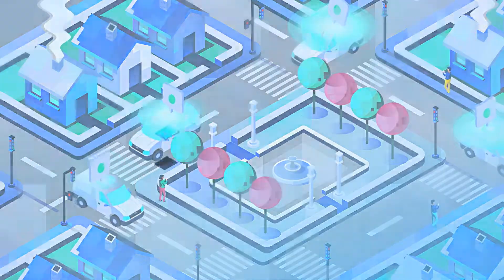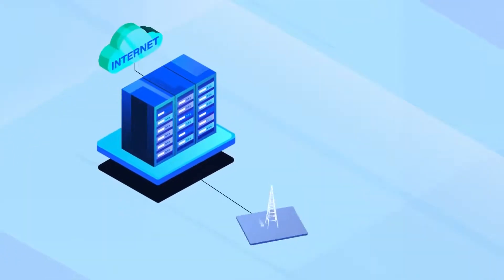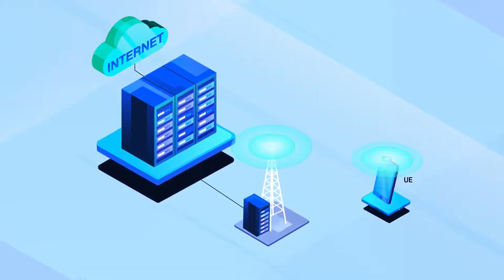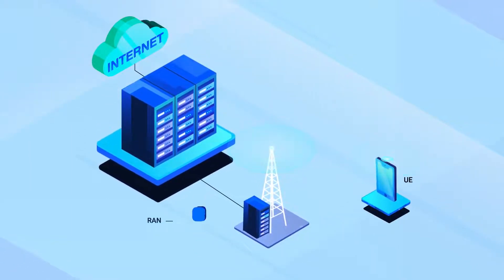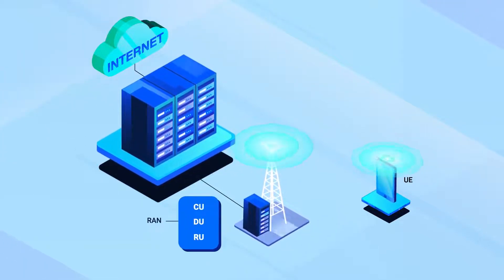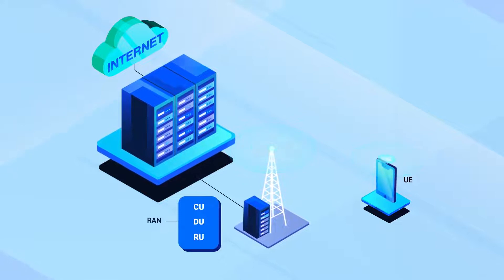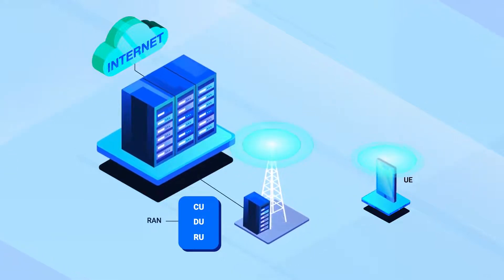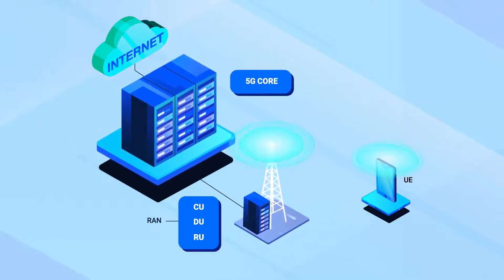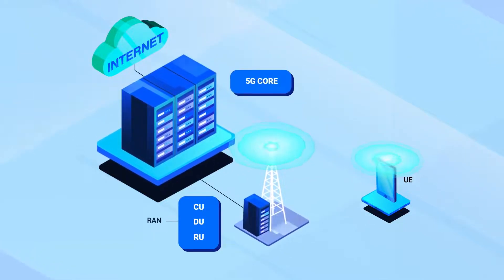This picture shows a simplified view of a 5G system, which includes the user equipment, usually called UE, like your phone; the radio access network, usually called the RAN, which includes the distributed unit (DU), central unit (CU), and radio unit (RU) — the RU interprets your phone's wireless signal — and the core network, usually called the core, which carries information about your call from one place to another.